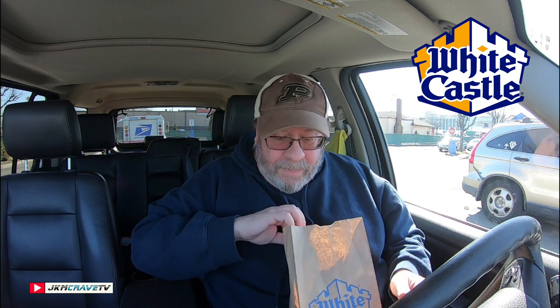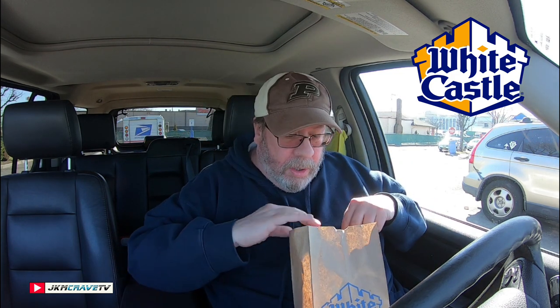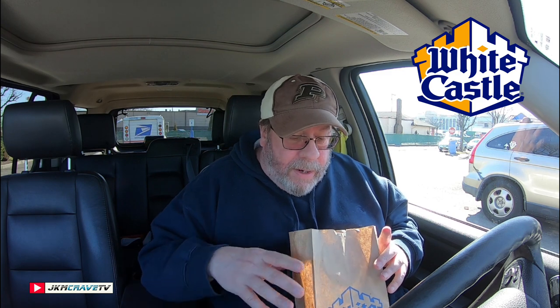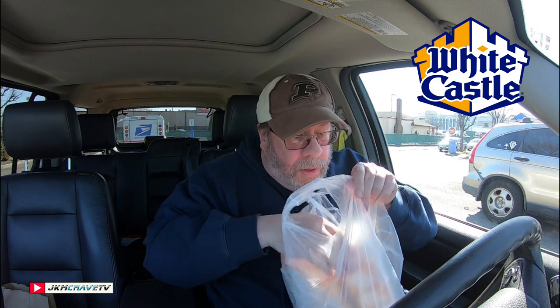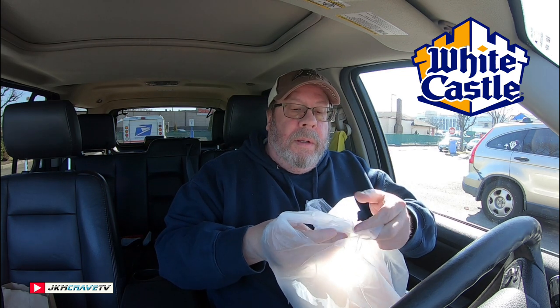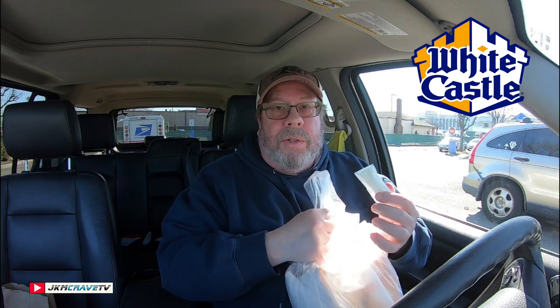But the star of the show is the Shrimp Nibblers, which are back, and also the Panko Sliders. They are very, very hot — they are fried. I did ask for some tartar sauce, which I did see him throw in the bag, and yes, we do have tartar sauce.